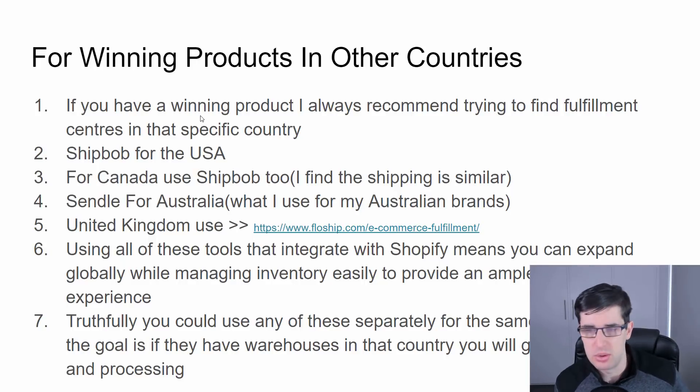You can use any of these separately — they all accept international shipments because it means more business for them. But whatever country you're primarily marketing to, you should always try to use ones with warehouses in that country. It does mean extra work, but the money is where the extra work lies, and that's why we do this.